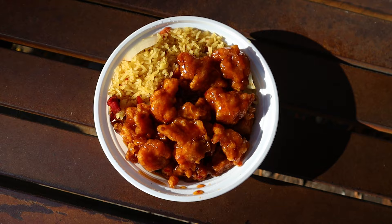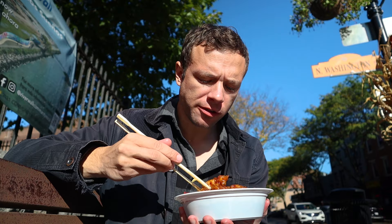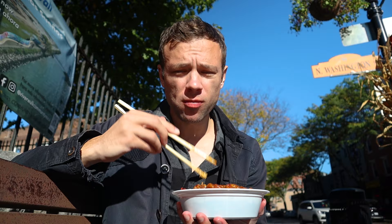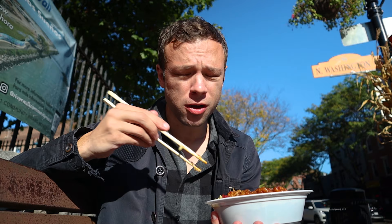Finally, some lunch. I literally stopped at the first restaurant I saw — a Chinese place called China House. I got General Tso's chicken with fried rice and an egg roll. It's a lunch special and I got it with 10 minutes to spare. Has that hit the spot or what? Just what I needed — calories. In reality, this is pretty good food: satisfying, solid comfort food.